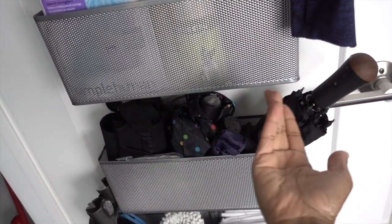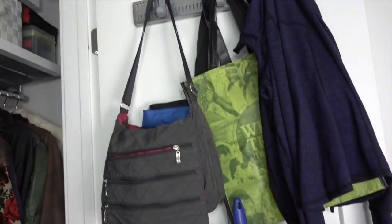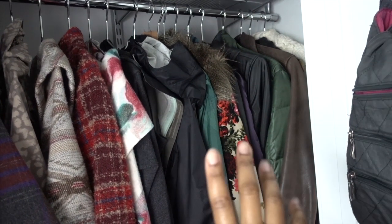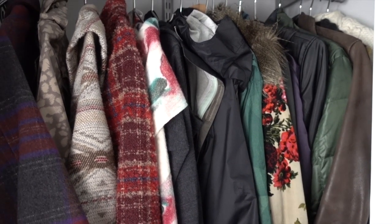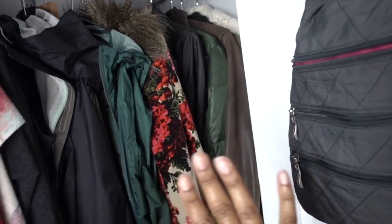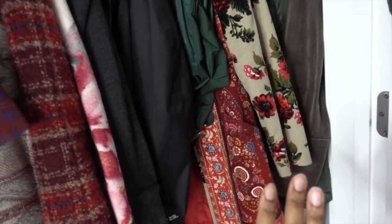As you can see, we've already got utility storage, entryway storage, and cleaning closet storage happening just on the door — it's already multitasking. Moving into the closet itself, of course we have coats — this is our coat closet. We live in New England, so it's very cold in winter, cool in fall, and very weird in spring, so we need a coat for every single occasion. And this fabulous coat comes out for the opera or ballet — it's just my favorite thing.